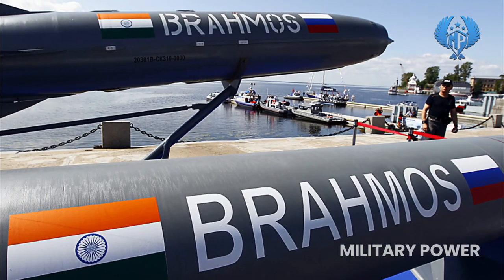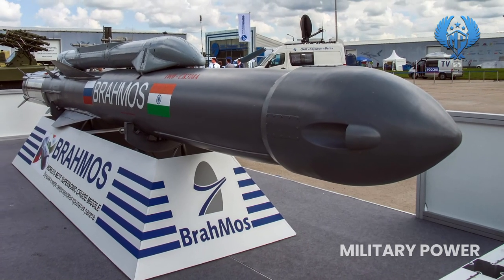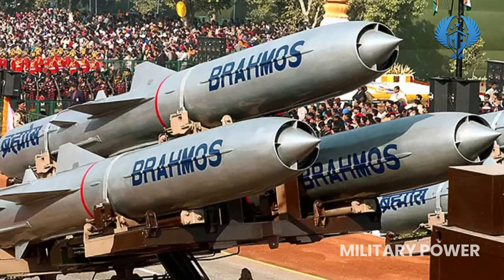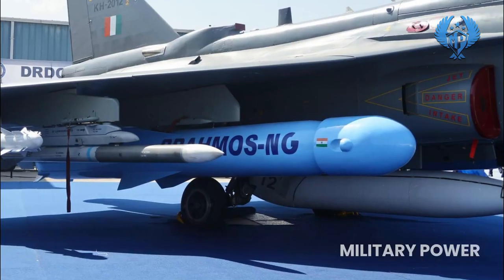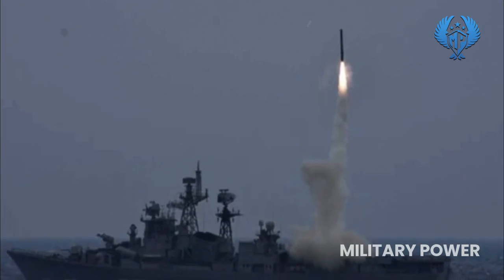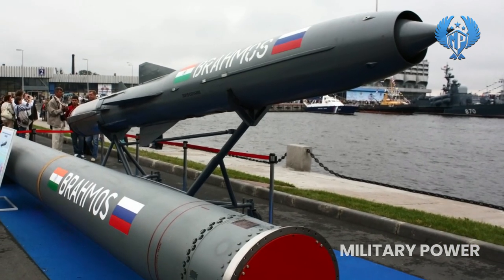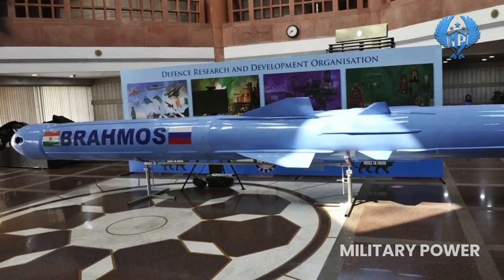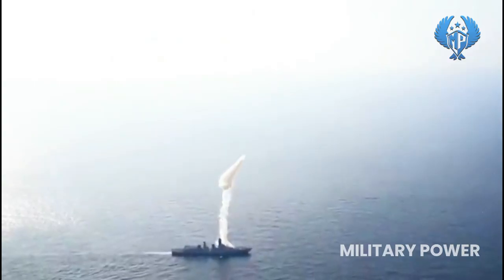Number 1: BrahMos. BrahMos is a supersonic cruise missile developed by an Indian-Russian joint venture. The ship and land-based BrahMos missiles can carry a conventional semi-armor-piercing warhead of 200 kilograms, while the aerial variant can carry a 300-kilogram warhead. It is guided with active radar homing, GPS, and GPS-aided geo-augmented navigation satellite guidance. These missiles can intercept surface targets as low as 10 meters in altitude. BrahMos has a top speed of Mach 3, making it the world's fastest anti-ship cruise missile in use. The hypersonic version will be capable of traveling at speeds ranging from Mach 5 to Mach 7.